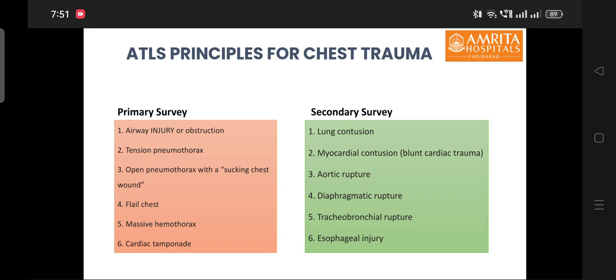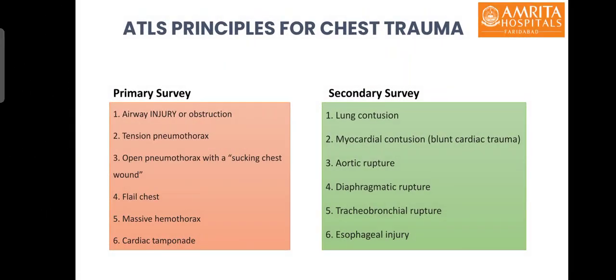Some injuries in the chest trauma patient will require management of the breathing part of the ABC of primary survey before the management of airway. An example is tension pneumothorax, in which if you go for intubation before releasing the tension pneumothorax, the patient might have severe hemodynamic instability and may collapse. Same is the case for cardiac tamponade — intubation and mechanical ventilation should be delayed until management of cardiac tamponade is undertaken.